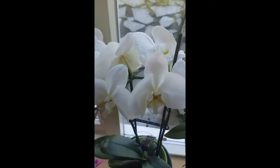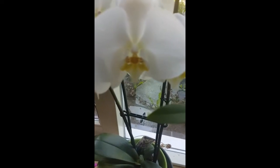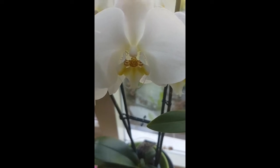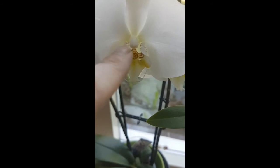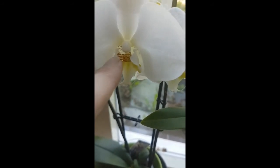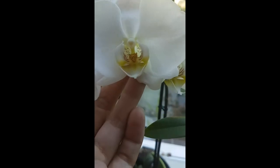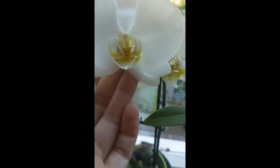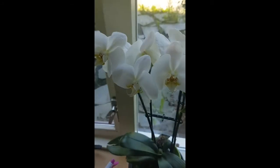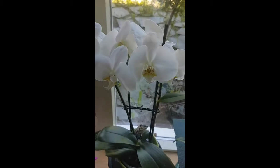Next to it on the left we have a white Phalaenopsis with an orange lip and sepals — no clue what they're called, but they're nice. As you can see, in the back of the throat the pattern continues behind it. I like it, it's really pretty. It has a little surprise — it looks plain but it isn't.